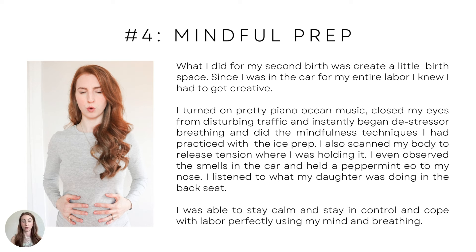I observed the smells in the car — I was holding peppermint essential oil and smelling it, focusing on that scent. I listened to what my daughter was doing in the back seat on her iPad. I was really listening to her music and comments, just bringing awareness to the whole car and not focusing on my contractions. I was able to stay calm and in control and cope with labor perfectly using just my mind and breathing — no labor massages, no TENS unit, no epidural. I simply used my mind and my breath.